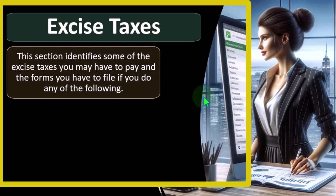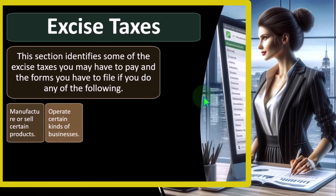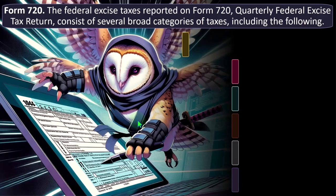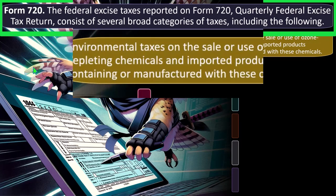If you do any of the following: manufacture or sell certain products, operate certain kinds of businesses, use various kinds of equipment, facilities, or products, or receive payment for certain services — you may have to deal with excise taxes. For more information, see Publication 510, Excise Taxes. We won't spend a lot of time here because these are industry-specific. Form 720 — the federal excise tax reported on Form 720, Quarterly Federal Excise Tax Return — consists of several broad categories of taxes.